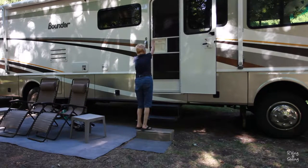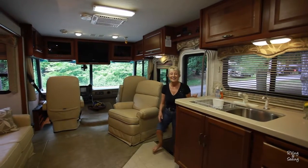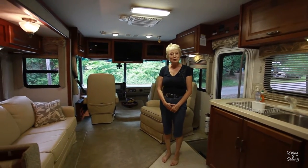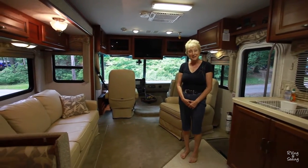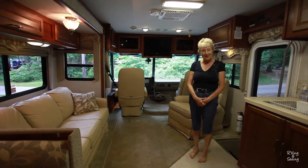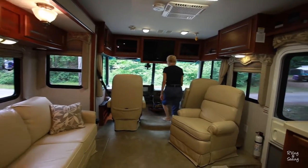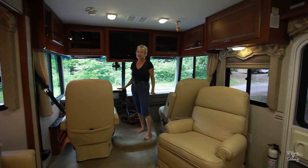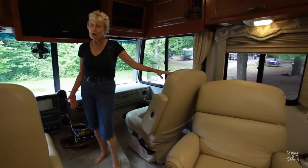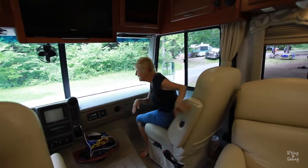Follow me. Welcome to our RV. It's a Fleetwood Bounder, 2005, 36 feet long. Let me give you a tour so you can see what it's like. Over here is the cockpit. And what's nice about this are the seats — they are so comfortable. They tilt back so when you're driving long distances you can snooze.